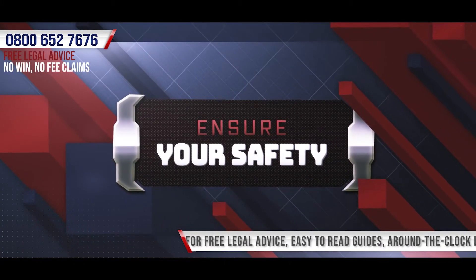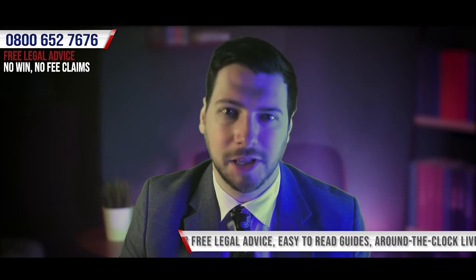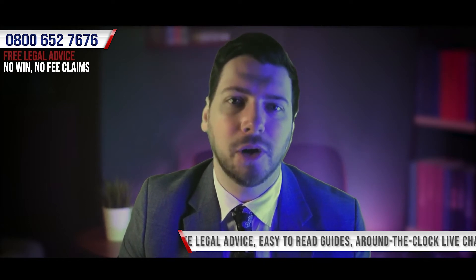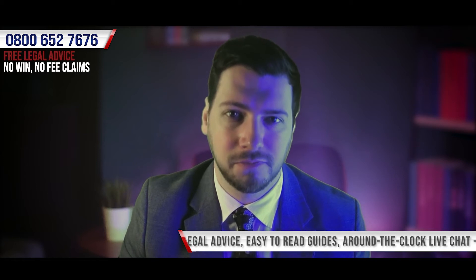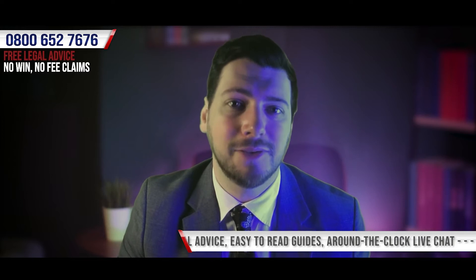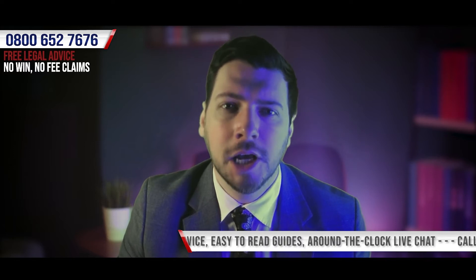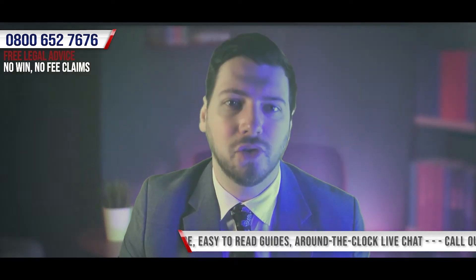Ensure Your Safety. Whilst we're in the business of fighting for those who believe that they're entitled to compensation, in the immediate aftermath of an accident the most important thing that anyone can do is ensure that they are as safe and as well as possible. This can be done by requesting assistance from those around you. It may be necessary to seek medical assistance in the form of first aid or calling an ambulance. Either way, it's always important to have your injuries assessed by a medical professional.